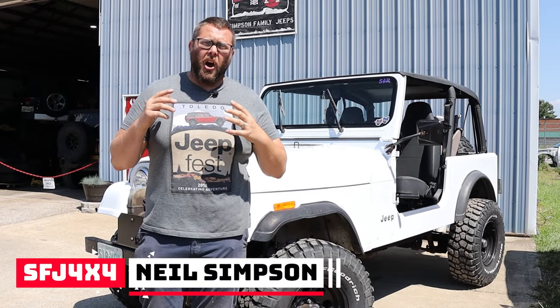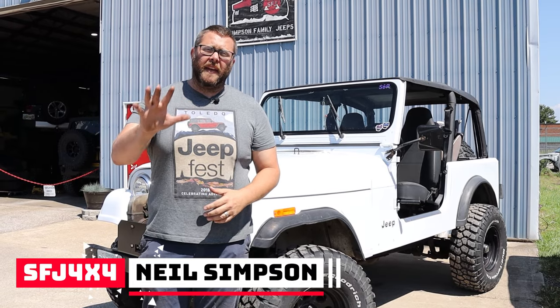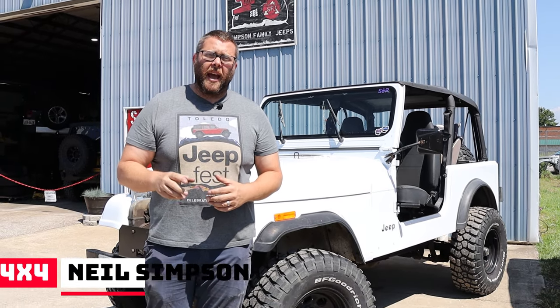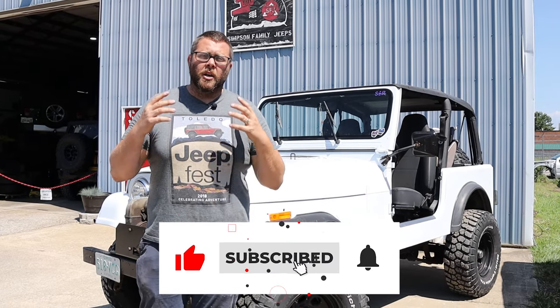We don't want to see you get hosed, so in this video we're going to show you the five things that you can look at to ensure that you buy your dream Jeep.